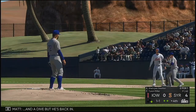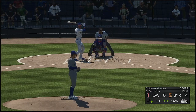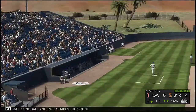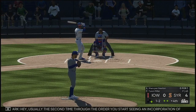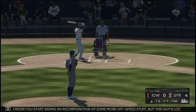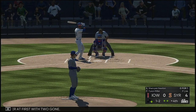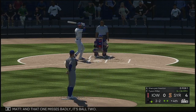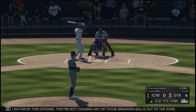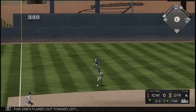A throw over to first — and a dive but he's back in. The 1-1. One ball and two strikes. Usually the second time through the order you start seeing more off-speed stuff, but this guy is locating and feeling really good about his fastball. Two back to back — Cordell — the runner at first with two gone. And that one misses badly, ball two. Great game plan so far by this offense — they're not chasing any of those breaking balls out of the zone. This one's flared out toward left and that's in there — base hit.